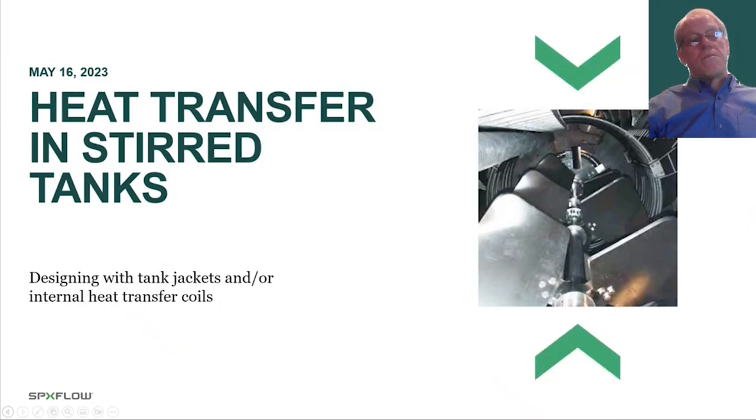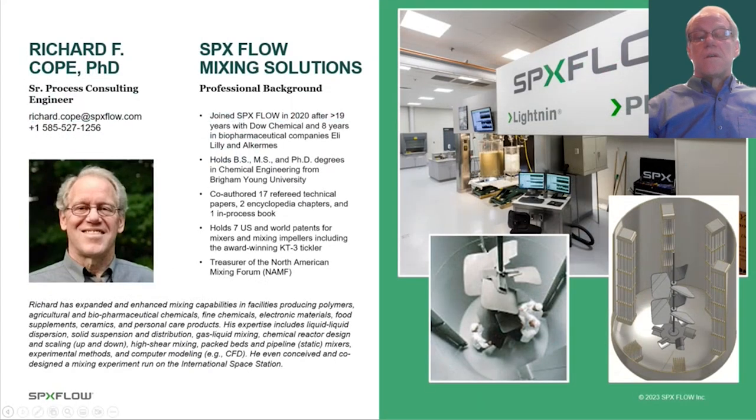Good morning, welcome to today's webinar: heat transfer in stirred tanks, designing with tank jackets and/or internal heat transfer coils. My name is Richard Culp. I will be the host today. I am a senior process consulting engineer here at SPXflow. I've been with SPXflow since 2020. Prior to that, I worked with the Dow Chemical Company, Eli Lilly, and Alchemies. I've worked on a broad spectrum of chemical engineering processes, contributed to a number of publications, and hold seven US world patents, including one for the award-winning KT3 Tickler offered by SPXflow's Lightning brand.